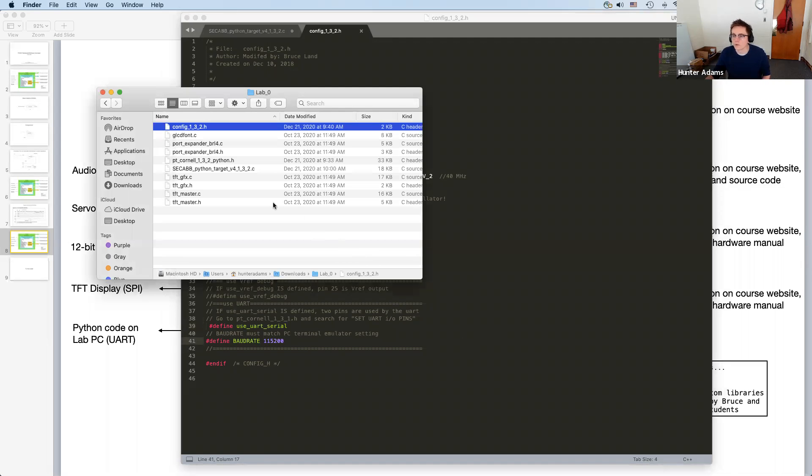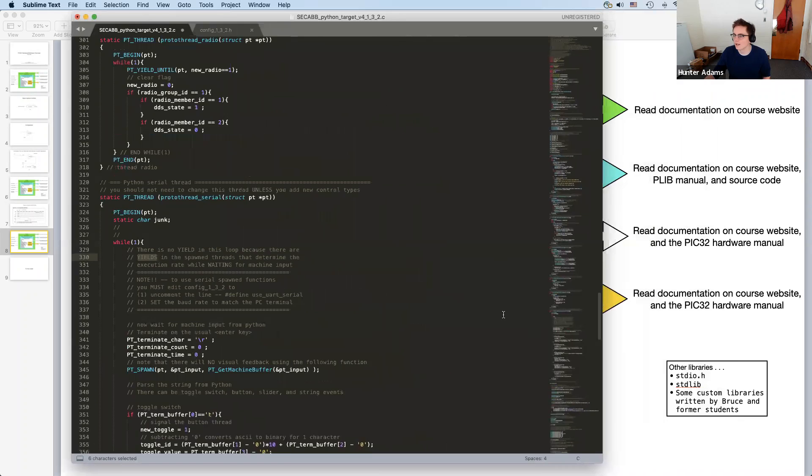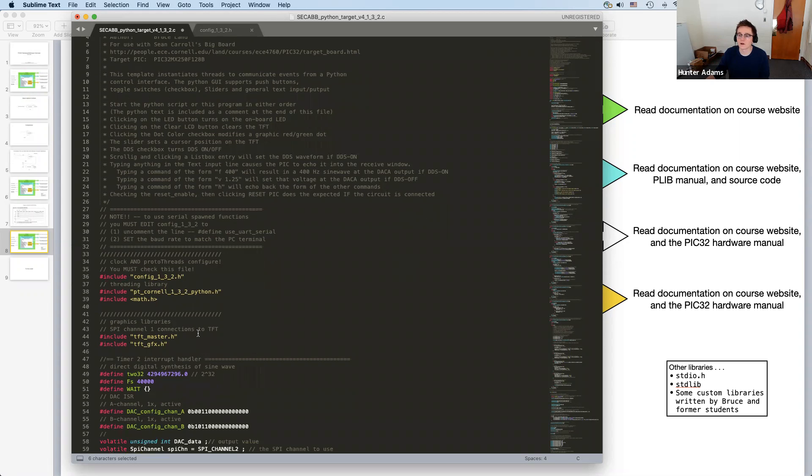The next file I want to look at is the one that contains main. Many of you are likely familiar with this, but just in case: when the program starts running, when you click reset on the PIC32, your code starts executing at the function called main. The first line of your code that runs is the first line in the function called main. Each project will have exactly one function called main, and that name is special — it's where execution begins. So it's the logical place to start a discussion of a project.